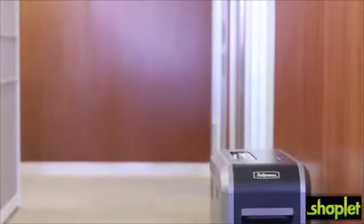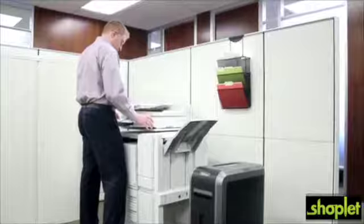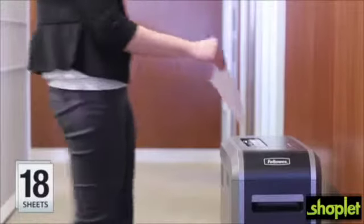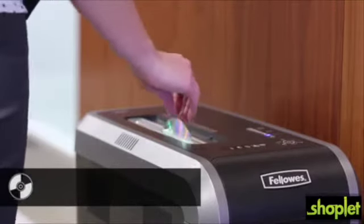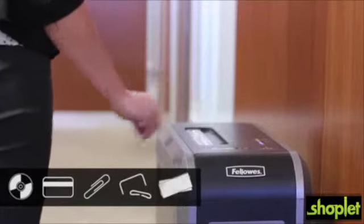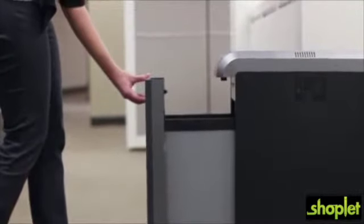Experience sleek design, innovative technologies, and hassle-free shredding with the Powershred 125 series of cross-cut and strip-cut shredders. These 18-sheet models can shred continuously for up to 45 minutes and power through CDs, DVDs, credit cards, paper clips, staples, and junk mail. The 125 series also includes a convenient 53-liter pull-out waste bin.